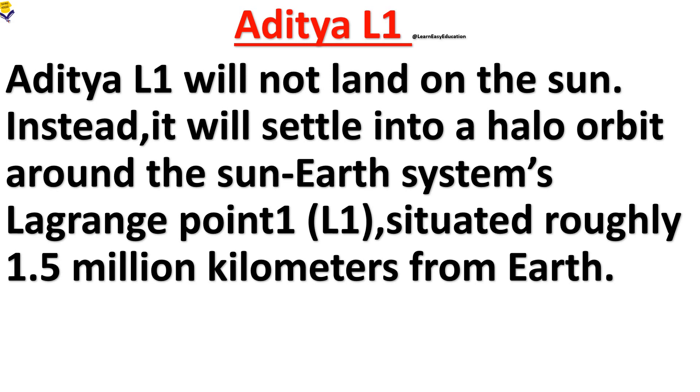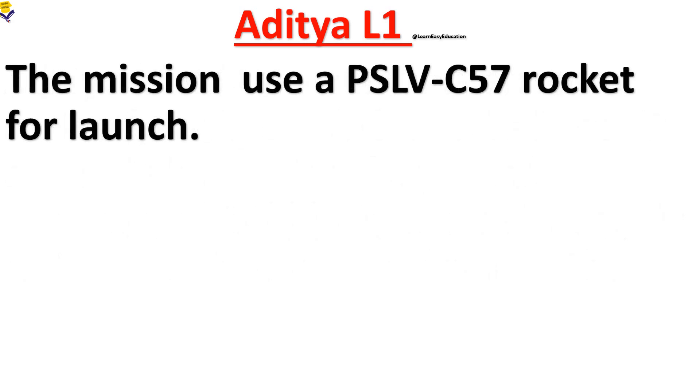L1 is situated roughly 1.5 million kilometers from Earth. The mission used a PSLV-C57 rocket for launch.